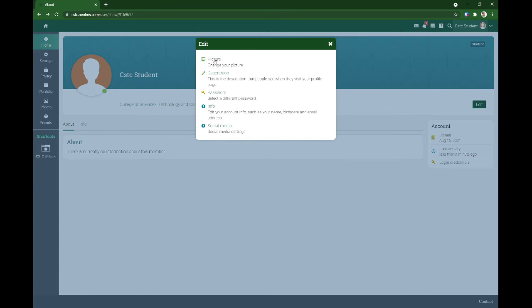On the edit button, you can edit your picture, your about description, password, social media links, and info.